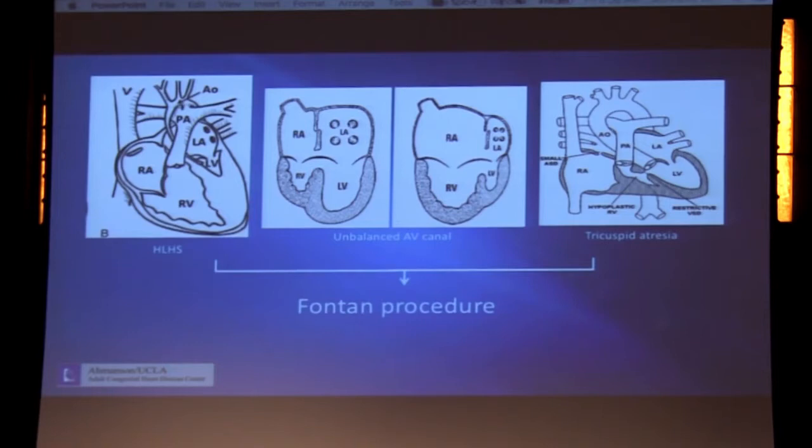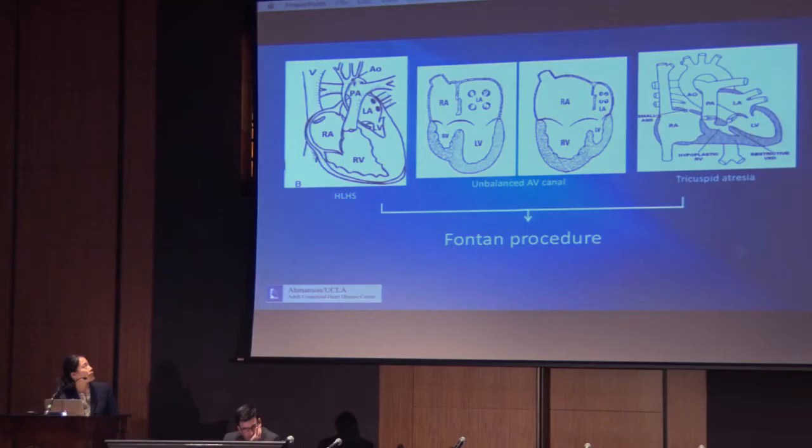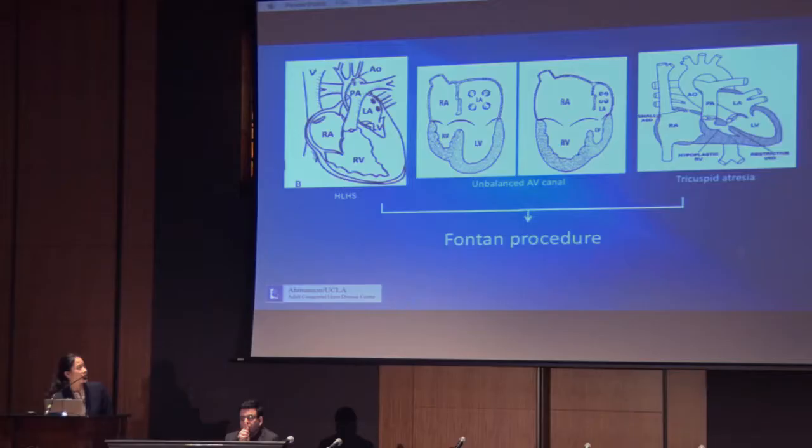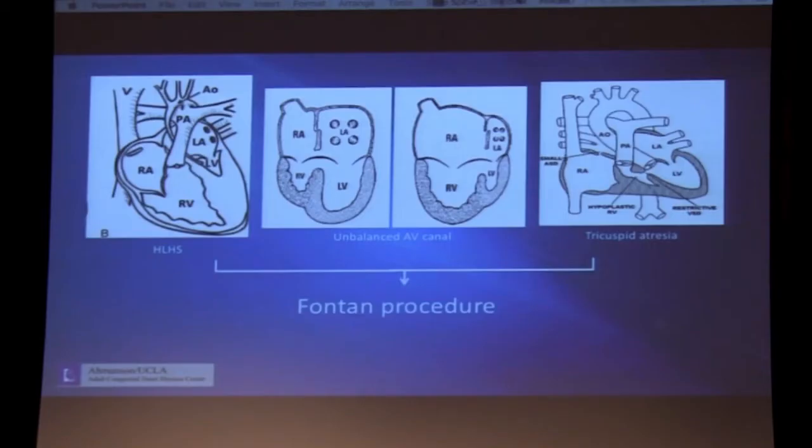Here we have a few examples. Hypoplastic left heart syndrome, which you've heard mentioned already this morning: the left ventricle, outflow tract, and aorta are all severely hypoplastic, and there's no way to take this heart surgically to a two-ventricle repair. Another example is the unbalanced atrioventricular canal, where straddling of the AV valves over one ventricle results in one dominant ventricle and one hypoplastic ventricle. A classic example is tricuspid atresia, where the tricuspid valve orifice has failed to form — there's no opening between the right atrium and right ventricle, and the right ventricle is small.